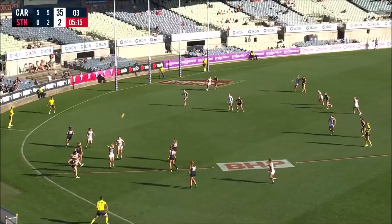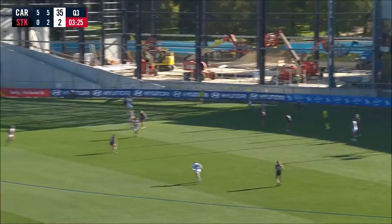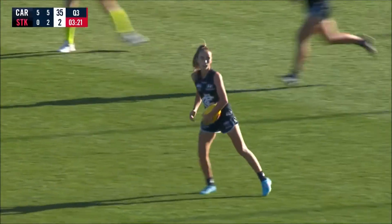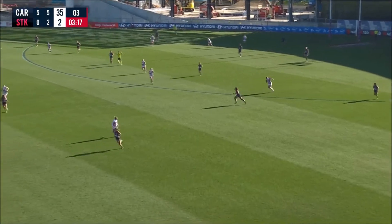Georgia G positioned herself at the back of that stoppage. Just can't get anything going, the Saints. They've tried this third term, it's been a much better effort. They can't get that reward for effort. And here go the Blues.